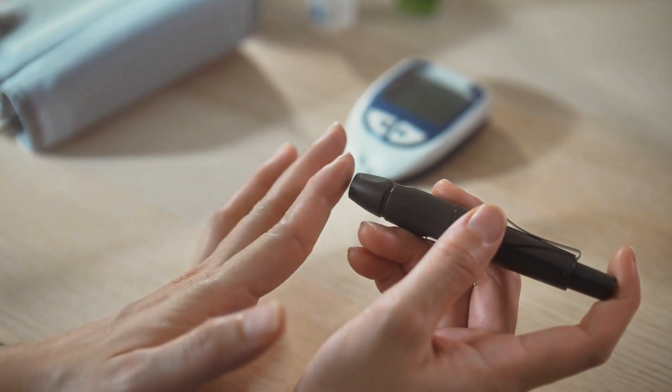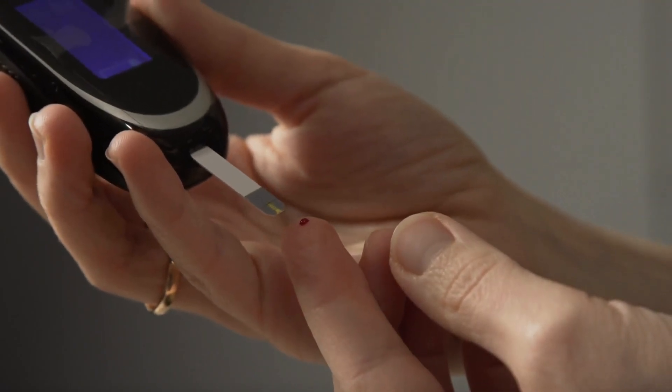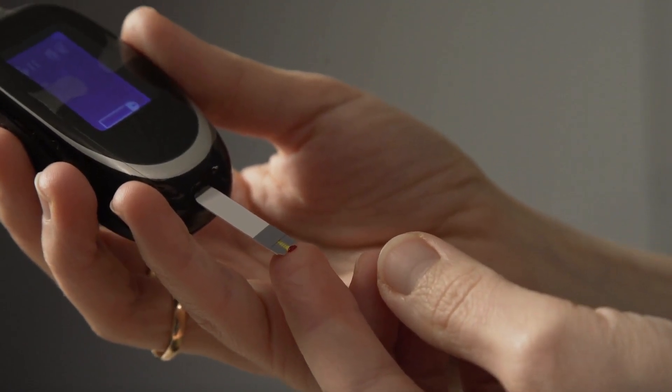Diabetes: poorly managed blood glucose levels can lead to diabetic neuropathy, predominantly affecting peripheral nerves.